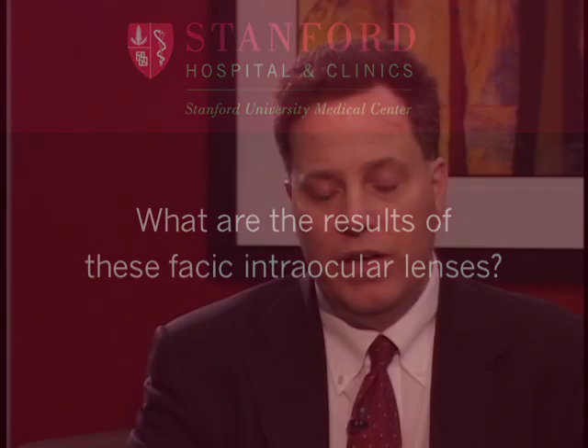The results with phakic intraocular lenses are quite good. We saw that 96% or so of eyes achieved 20/40 vision or better, with about 65% achieving 20/20. These are patients who had extreme levels of nearsightedness, somewhere between minus 11 and minus 12, in the FDA clinical trials. Some patients with astigmatism would benefit from waiting because there's a toric lens coming out that will also correct the astigmatism. The results are really fantastic with these lenses.